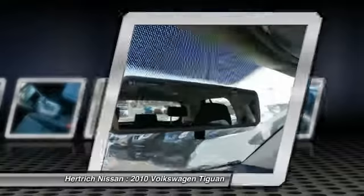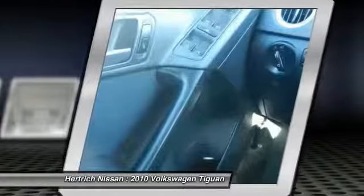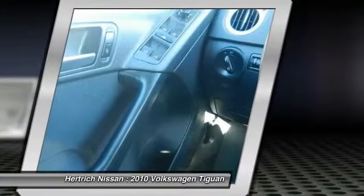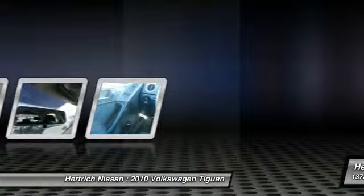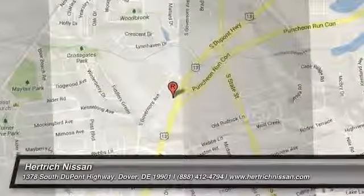You can find this 2010 Volkswagen Tiguan S and many others like it at Hartrick Nissan. This Tiguan S defines excellence in an SUV. It has the convenience of limitless boundaries paired with city sophistication — at home in the country and in the city, this 2010 Tiguan S has been wonderfully refined to handle any occasion.